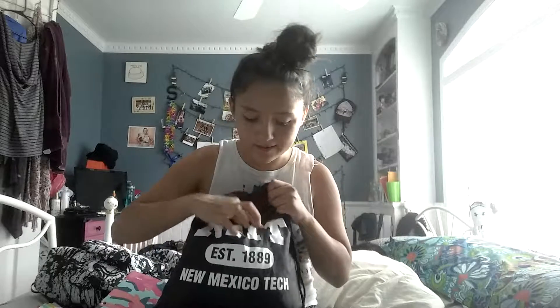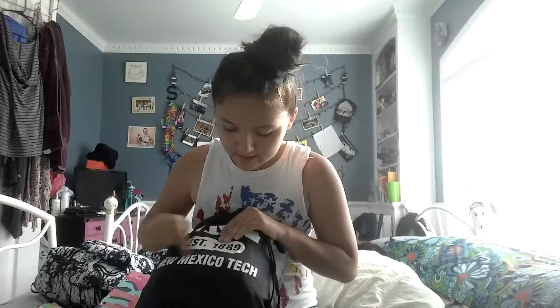Hey guys, today I'm going to be showing you what's in my volleyball bag. My bag is a New Mexico Tech bag — it says established in 1889. I did not go to New Mexico Tech; my sister and my brother did. They gave it to me because they already had one.